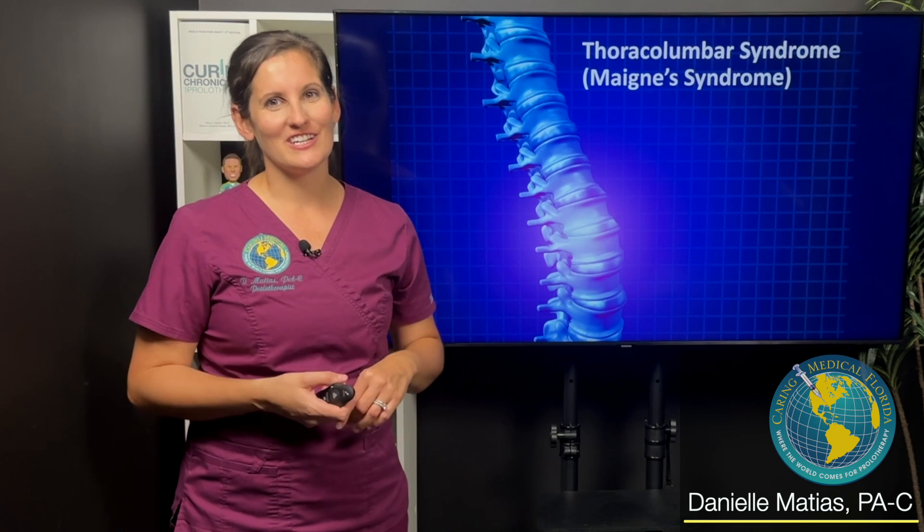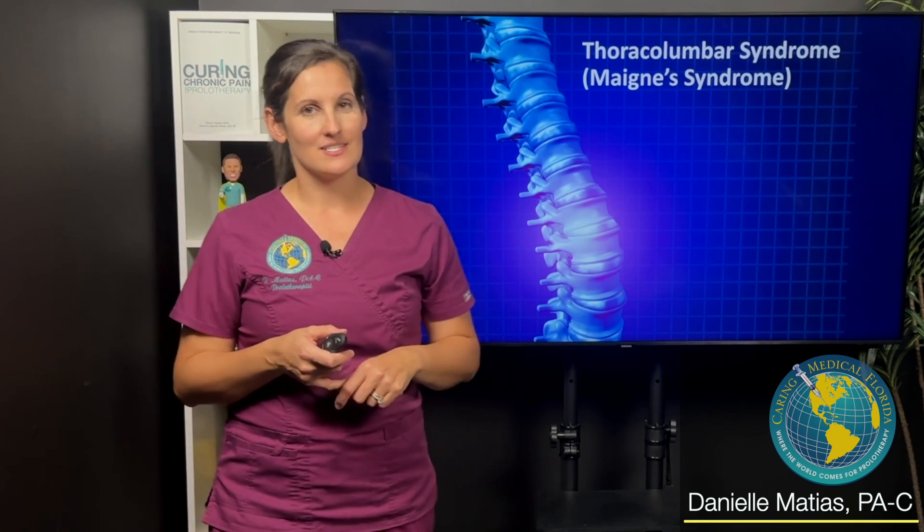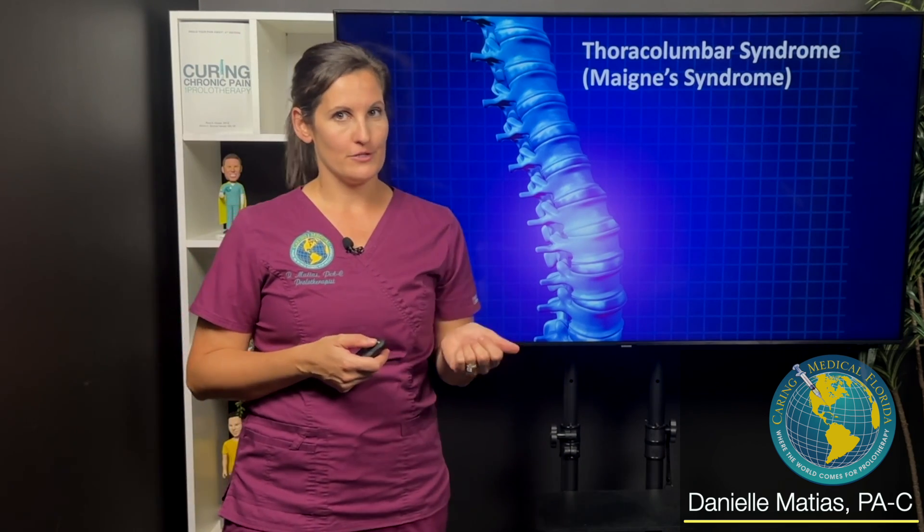Hi everyone, I'm Danielle Matus here at Caring Medical Florida. I wanted to share with you a recent case that I saw that was really interesting involving thoracolumbar syndrome.